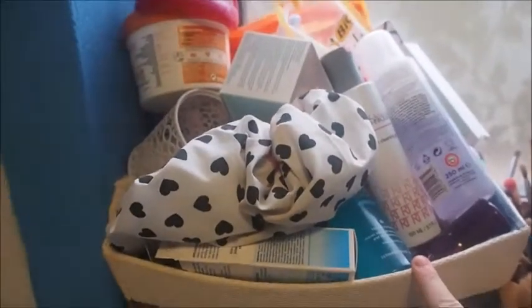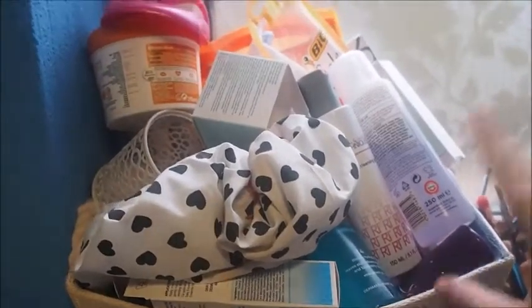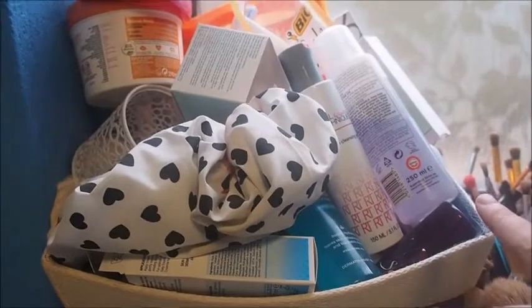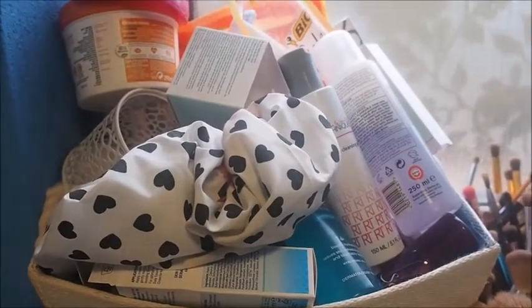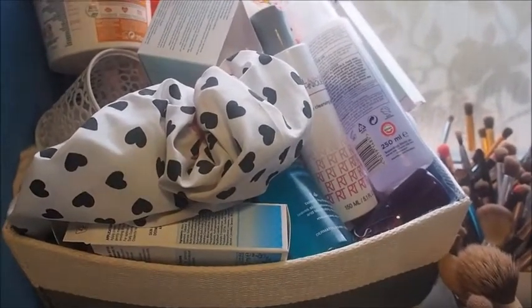I think the best way to sort everything out of here is to go through what's on top, see what I'm going to be keeping, and then maybe take it into the bedroom and sort it out there.